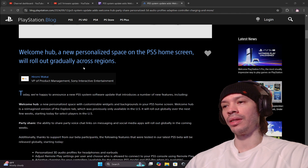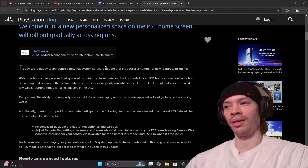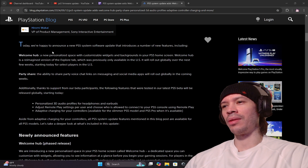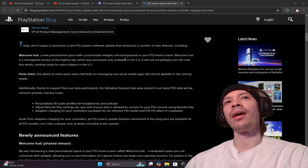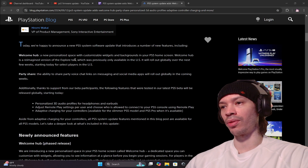Y'all like and subscribe if you like this type of content — we cover video game content, controversy, everything. Today Sony is happy to announce a new PS5 system software update introducing Welcome Hub — a new personalized space with customizable widgets and backgrounds, basically themes, on your PS5 home screen.